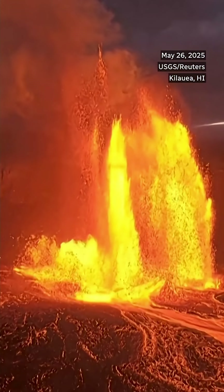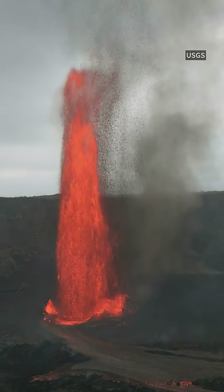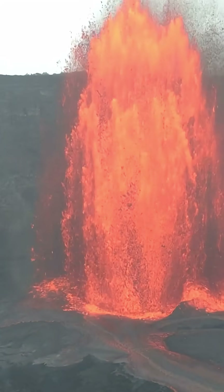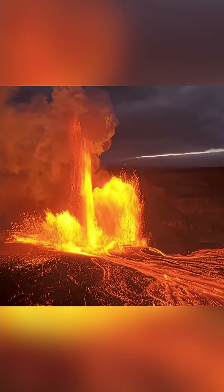Look at this. That's Hawaii's Kilauea volcano, spewing lava over 300 meters into the sky — almost the height of the Eiffel Tower. But don't worry, no one is in direct danger because of this volcano. In fact, what's happening here is actually pretty exciting for a couple of reasons.